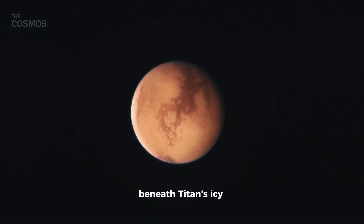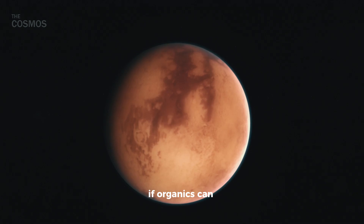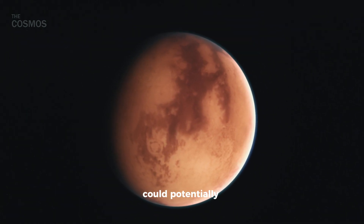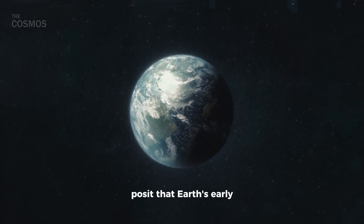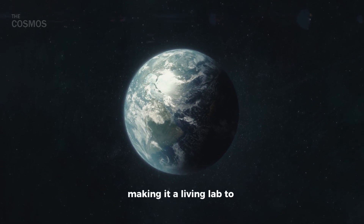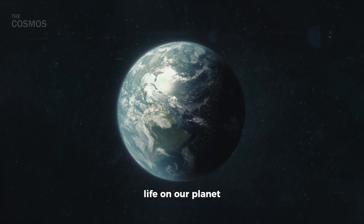Additionally, beneath Titan's icy crust might lie a subsurface ocean. If organics can penetrate this ice layer, the waters below could potentially teem with life. Some scientists posit that Earth's early atmosphere contained elements now present on Titan, making it a living lab to study the primordial soup that may have birthed life on our planet.